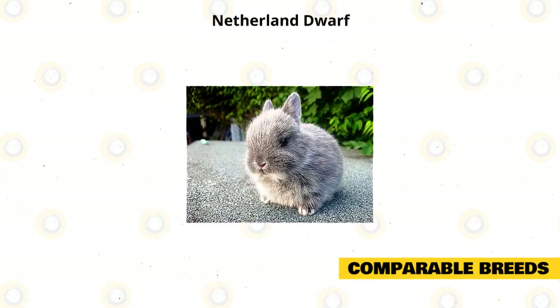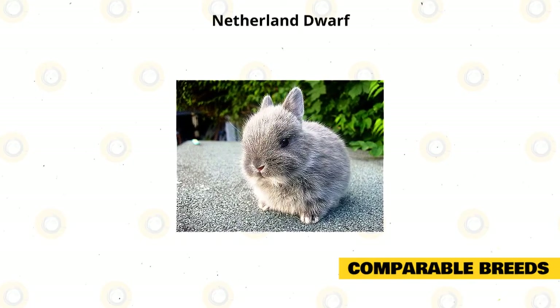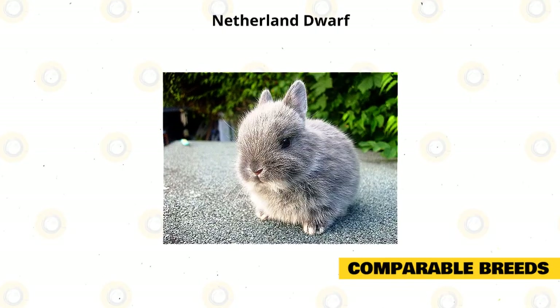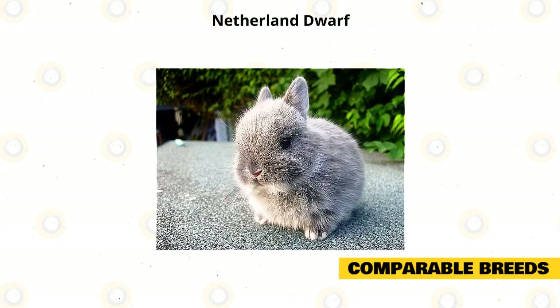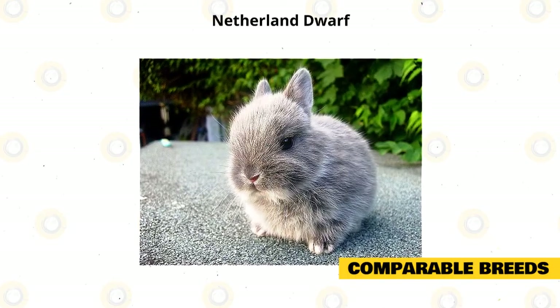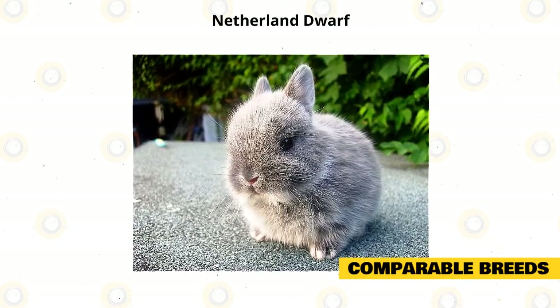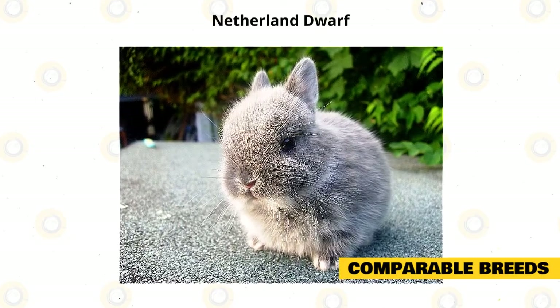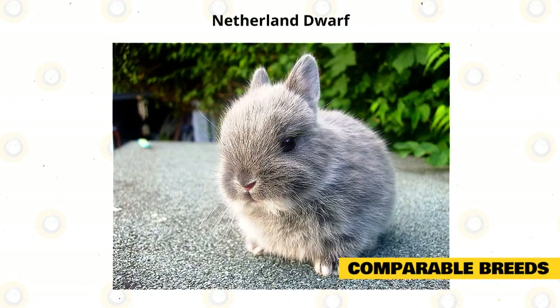Another breed that's comparable with the Dwarf Hotot is the Netherland Dwarf rabbit. The two have almost the same size, but the Netherland Dwarf is smaller, weighing only 1.1 to 2.5 pounds. This is a hardy breed and can live up to 12 years. It has a compact size and is quite skittish, but its sweet personality will shine after regular human interaction. The Netherland Dwarf is suitable for singles, families, and seniors.